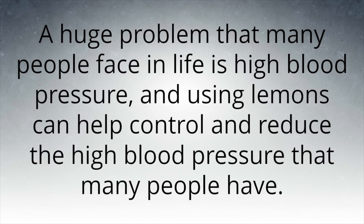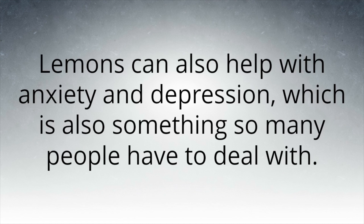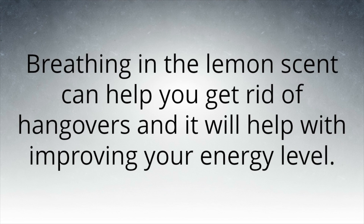A huge problem that many people face is high blood pressure, and using lemons can help control and reduce it. Lemons can also help with anxiety and depression, which are also things so many people have to deal with. Breathing in the lemon scent can help you get rid of those issues.